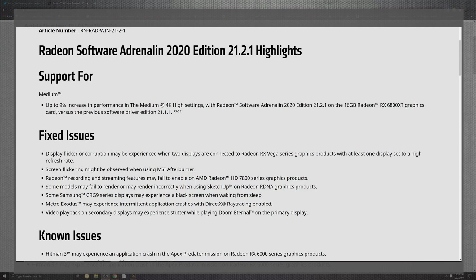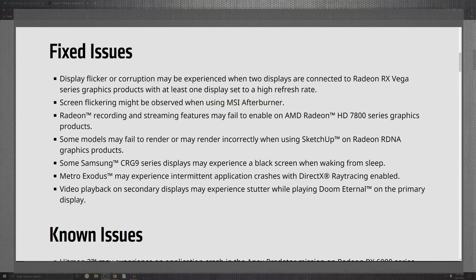Jumping straight into the patch notes, we can see up to a 9% improvement in performance at medium 4K settings within the Radeon software, comparing version 20.2.1 with 16 gigs on the Radeon 6800 XT versus the 21.1.1. Now let's get to the fixed issue list before we get to the known issues.